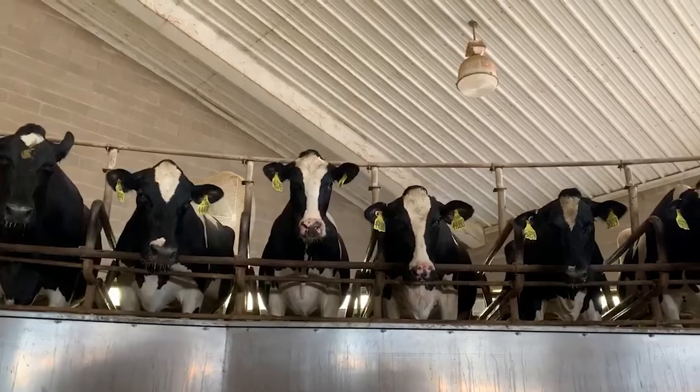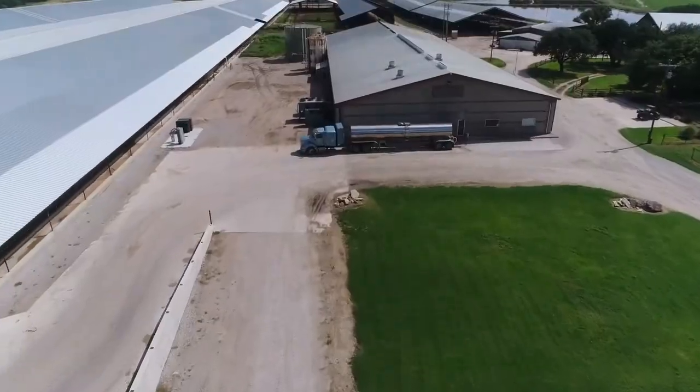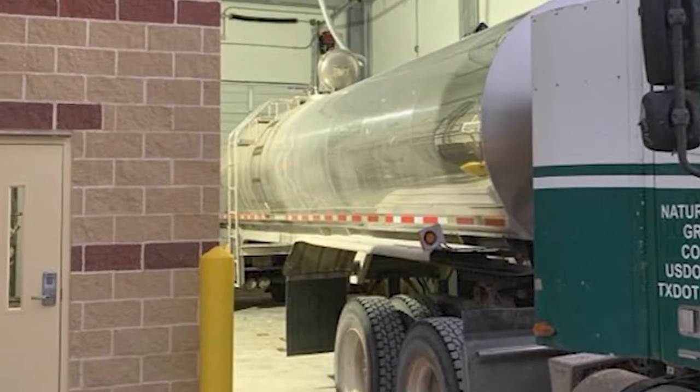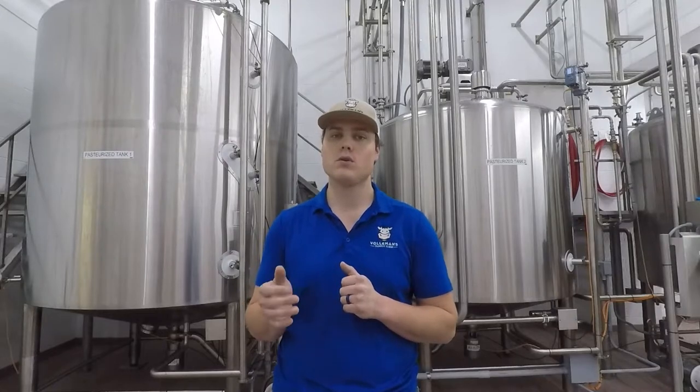First of all, the milk shows up from our family operation. We only produce the highest quality milk on our farm, and that gets sent in bulk tankers here to our processing facility. Once it gets here, we go through extensive testing to make sure that it's only the best quality milk coming in.